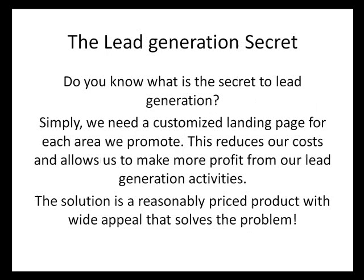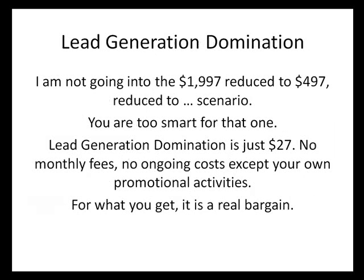The lead generation secret. Do you know what the secret to lead generation is? Simply, we need a customized landing page for each area we promote. This reduces our costs and allows us to make more profit from our lead generation activities. The solution is a reasonably priced product with wide appeal that solves the problem.